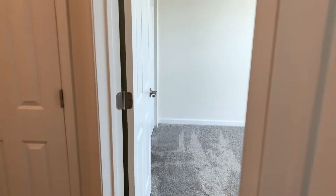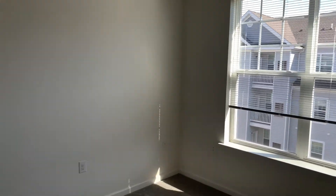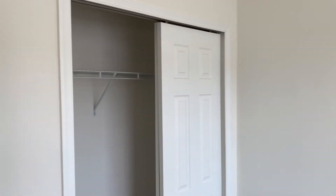As we step back into the hallway, this is where you will find our third bedroom. Again, lots of natural light, and a spacious closet.